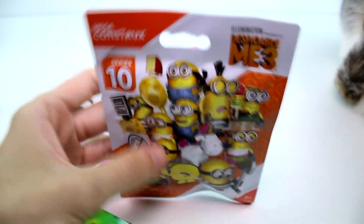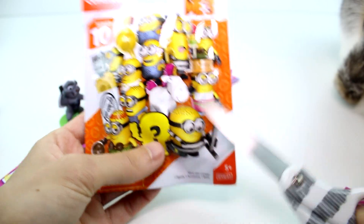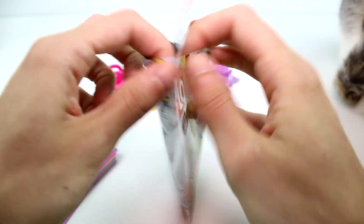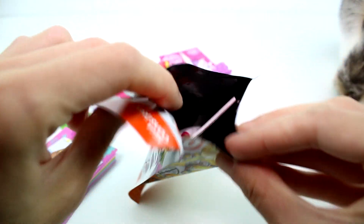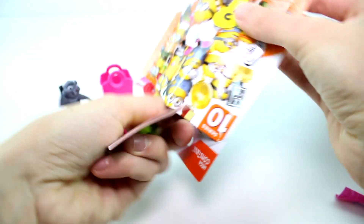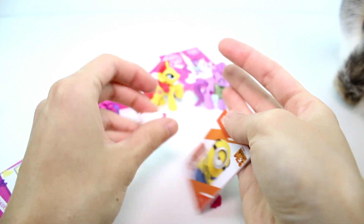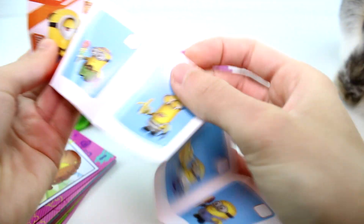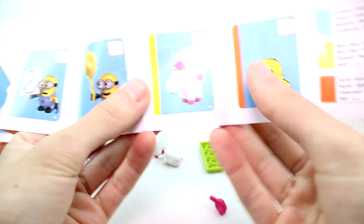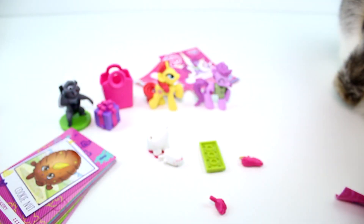Let's go ahead and open the Despicable Me Series 10 Mega Constructs. I really only want Fluffy, to be honest. I could care less about everybody else. Is it Fluffy? You guys look first — can you see? And it's... it's Fluffy! No way! Oh my gosh! I was sitting in the store feeling these blind bags for like 20 minutes. That's awesome because she's rare — the only rare one. So that's super fun. I'm loving that.